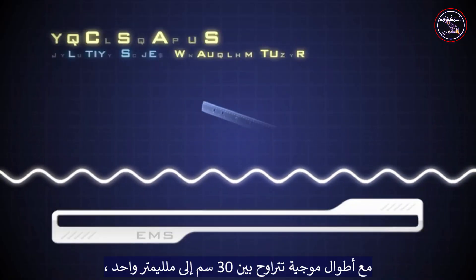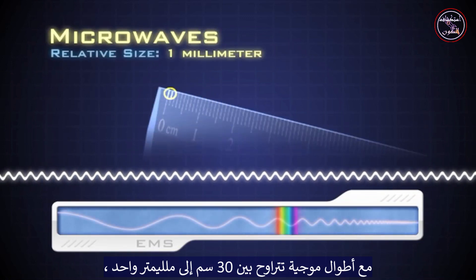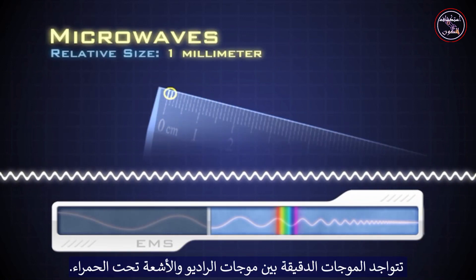With wavelengths ranging from 30 cm down to 1 mm, microwaves fall between radio waves and infrared.